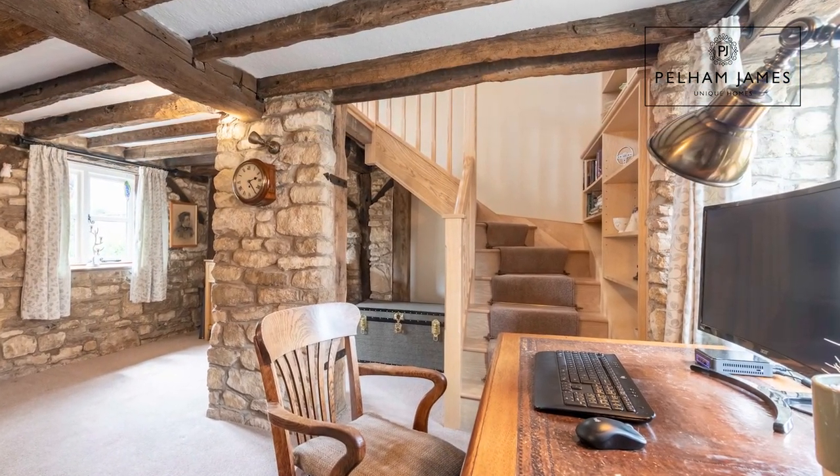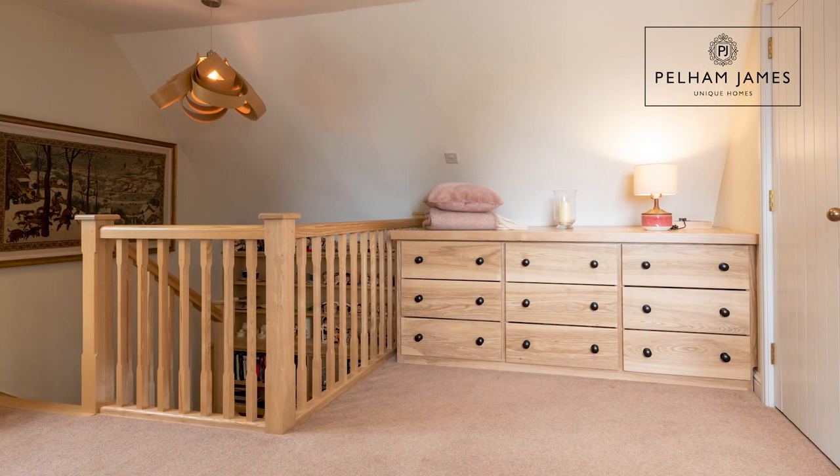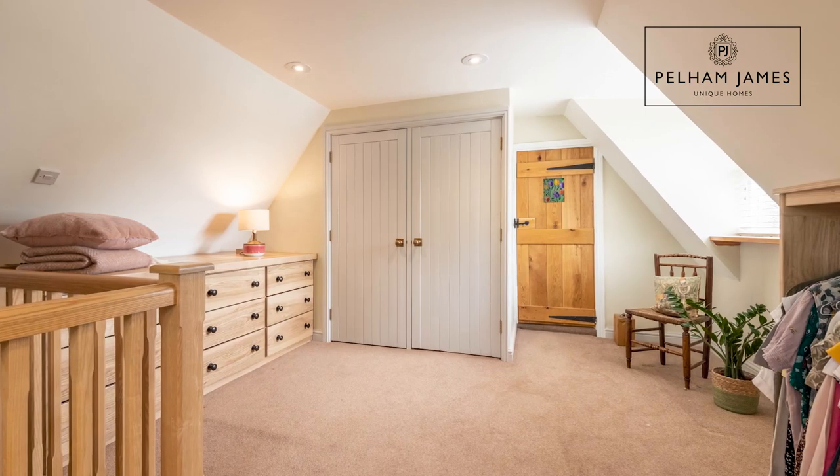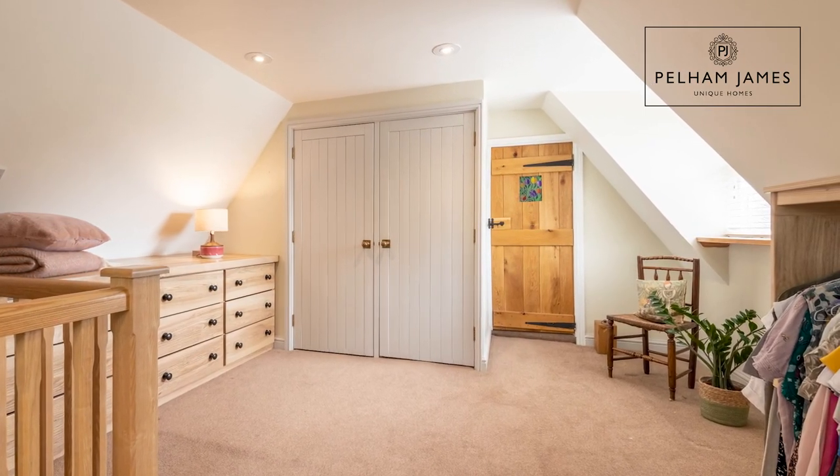The oak staircase leads to a large and bright landing area, currently used as a dressing room, but could also make the perfect place to work or study from home. Now let's take a look at the bedrooms.